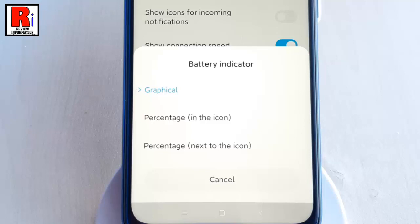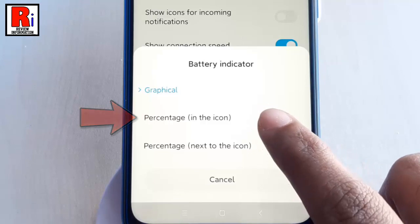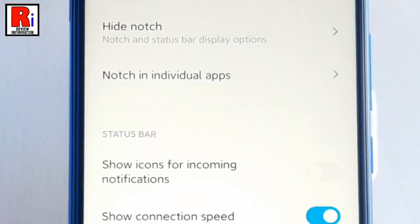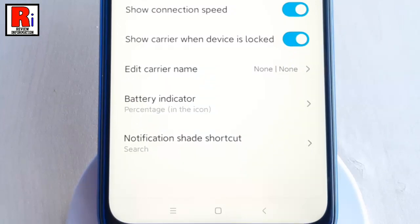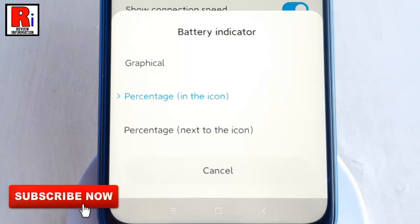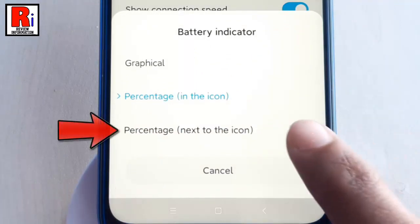If you want the percentage to show inside the icon, then select the second option. Again, tap on Battery Indicator. If you want the battery percentage showing next to the icon, then select the third option.